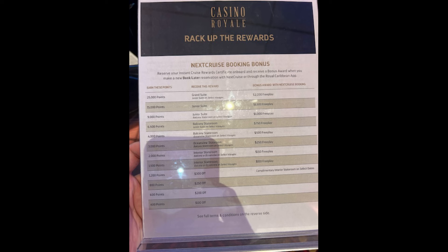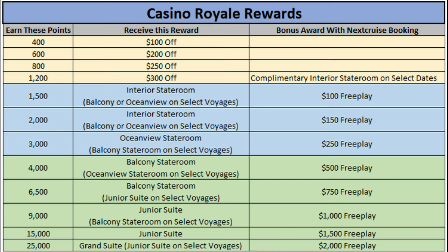Looking at this sheet, it's actually a little difficult to read on the screen. So what I did is I went ahead and compiled all of this information into an Excel sheet and I'm going to post it in this video and talk about each of the different tiers and how exactly it works. What I went ahead and did is I broke it down into three different levels — there's really no specific levels, I just kind of lumped them together. The first four, which are in yellow, are for 400 to 1,200 points.